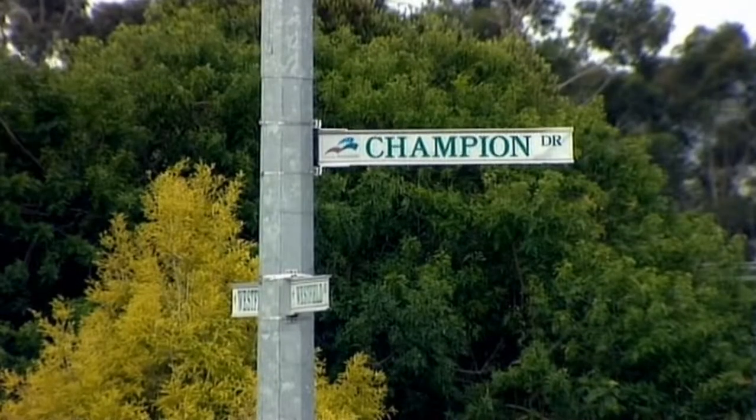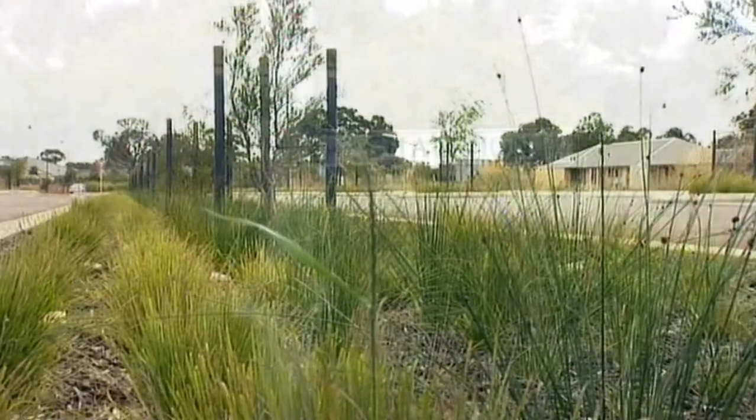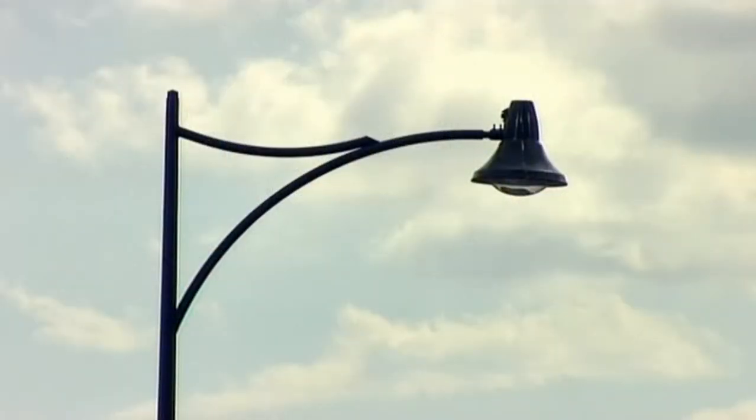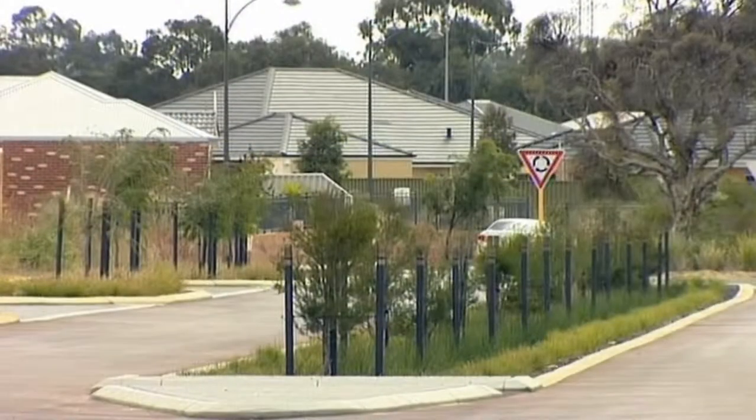Seville Grove Estate is just 30 minutes south of the CBD, near Champion Lakes and just off the Tonkin Highway on the corner of Westfield Road and Champion Drive. There are just 21 blocks in Stage 1 and with a massive incentive scheme they're sure to go fast. Anyone wanting to build a new home, these blocks would suit.